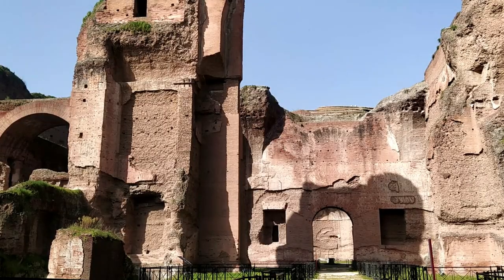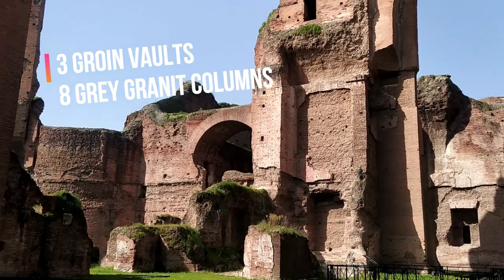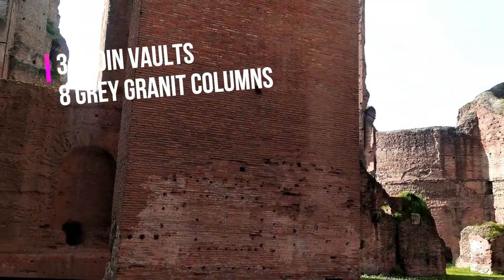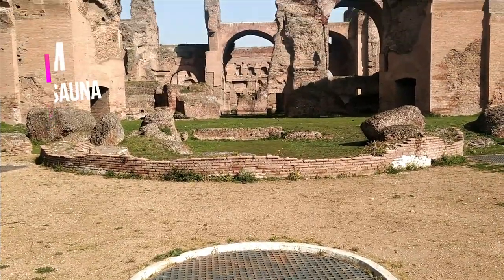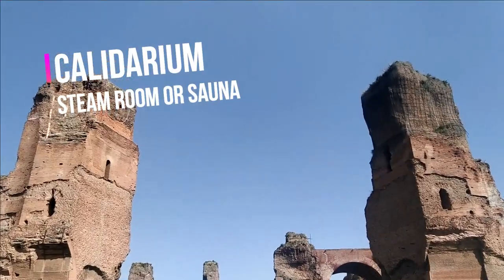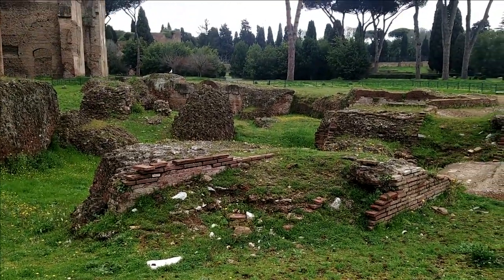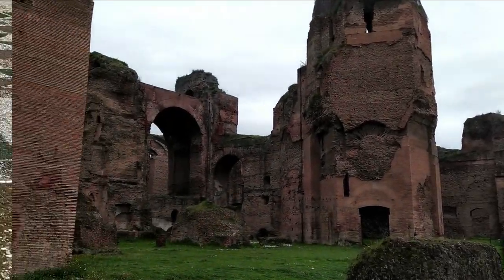The Frigidarium is in the center of the building — a big hall covered with three groin vaults set in place by eight columns of Egyptian grey granite. The Calidarium was a roundish structure covered with a 36-meter-width dome, just a few meters smaller than the one of the Pantheon. The Calidarium was basically a sauna.